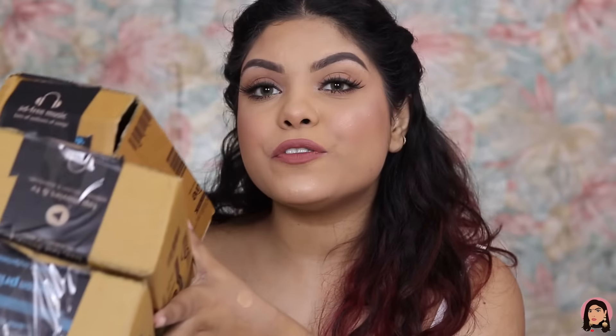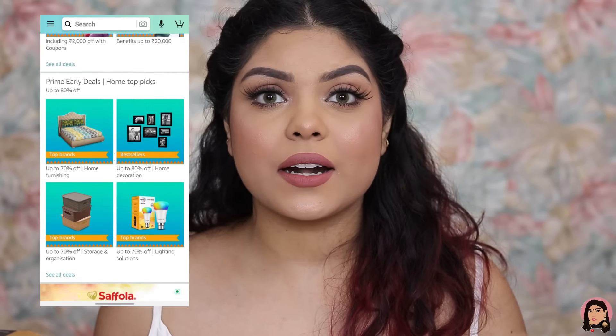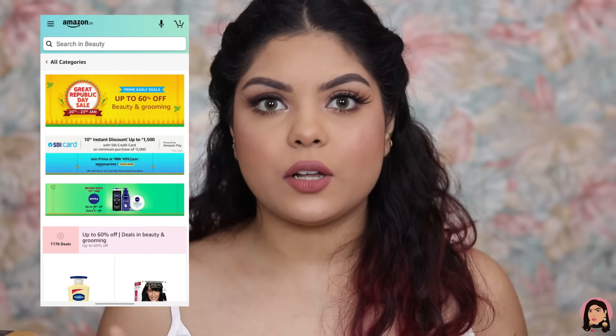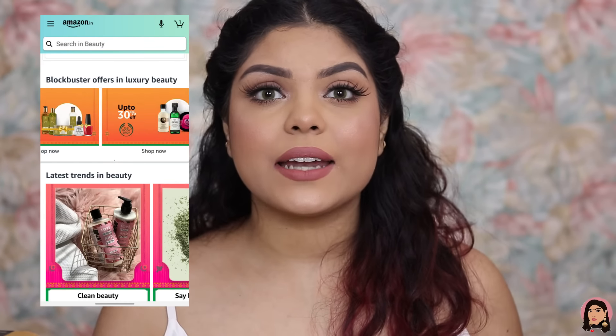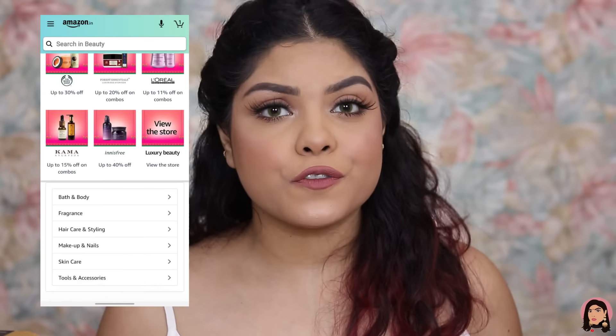If you want to see what I bought, keep watching! All beauty products are up to 60% off. Luxury brands and perfumes are up to 50% off. Makeup and skincare are up to 60% off, and hair care and body care products are up to 50% off. Now let's get into the haul!